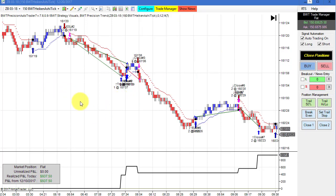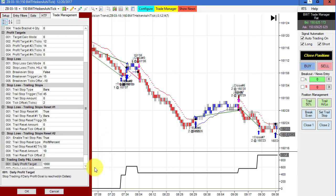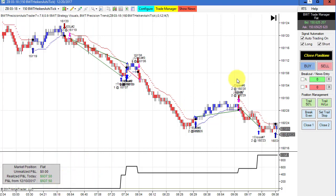Next up is the bonds on a 150-tick Heikin-Ashi chart. This did $937.50 for the day on about four trades — three winners and one loser right here. Pretty good on this chart. Our daily goal on this one is only $1,000, so we hit our goal with some slippage there.